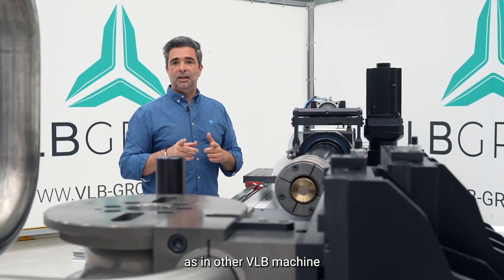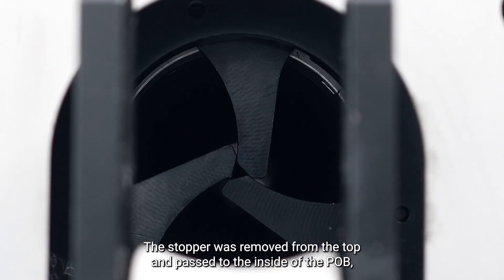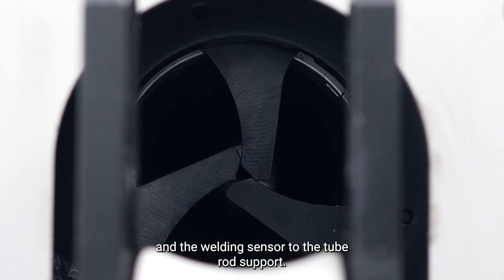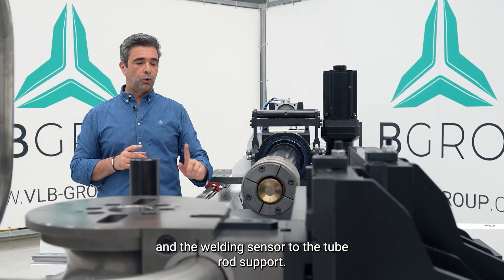As in the other VLB machines, the stopper was removed from the top and moved to the inside of the POB, and the welding sensor to the tube rod support.